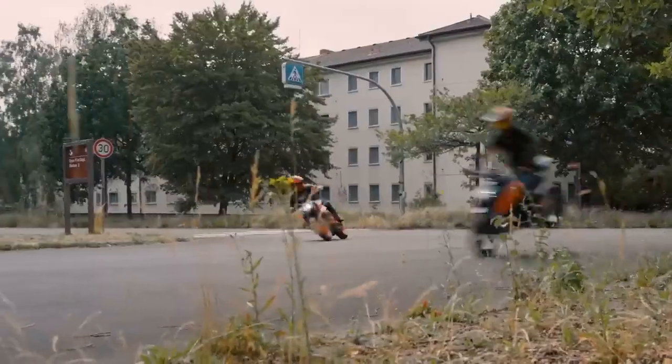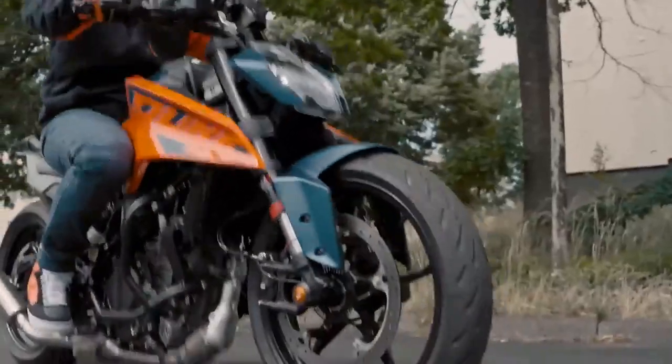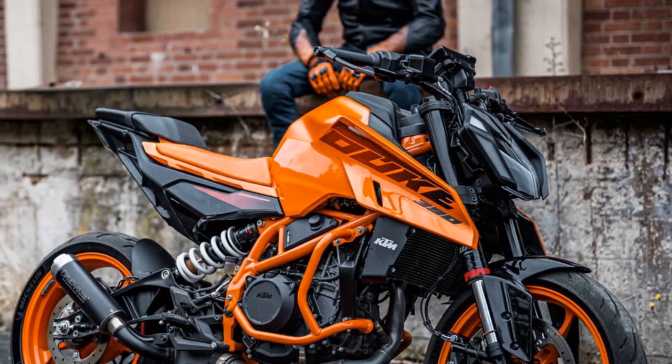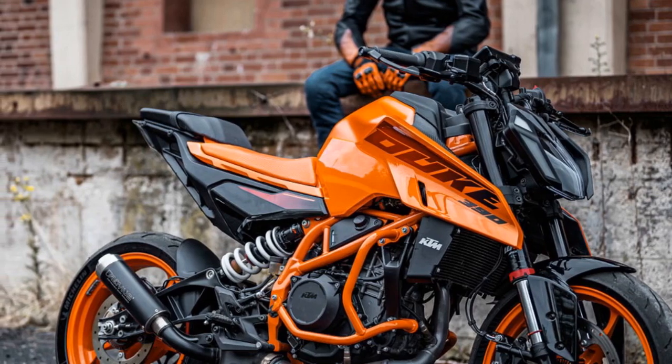Pros: powerful engine, agile handling, sharp design, affordable price. Cons: suspension can be harsh on rough roads, fuel economy could be better.